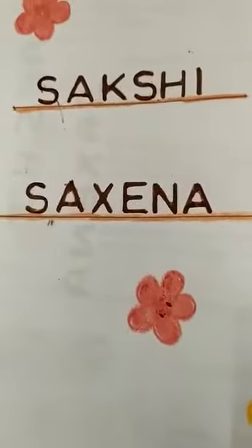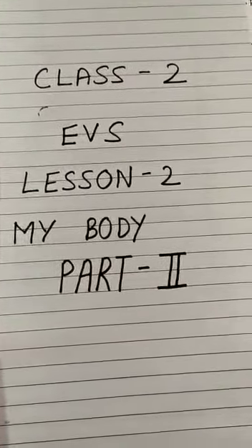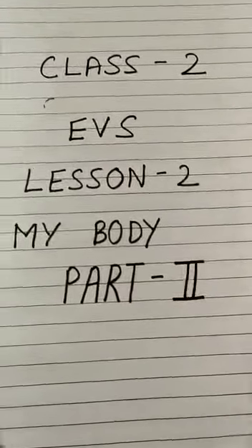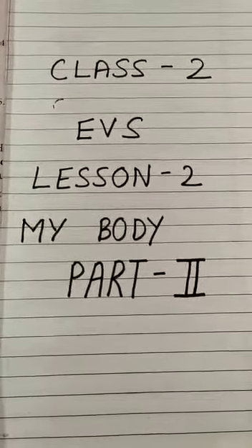Hello everyone, this is Akshi Saxena here. I am back again with Chapter 2 EVS Lesson 2, that is 'My Body,' and this is part 2 of my video. In my previous video, I talked about body parts and external organs.